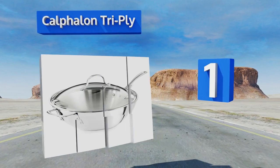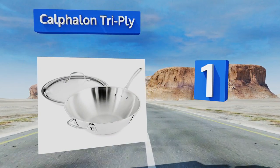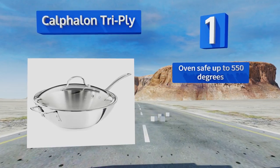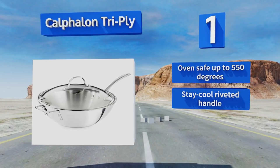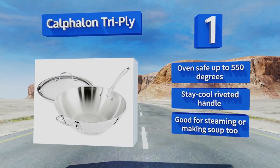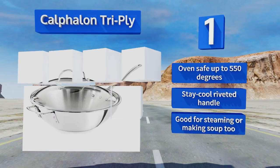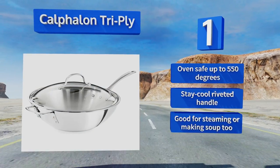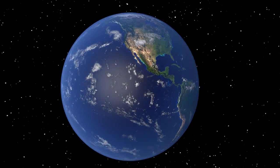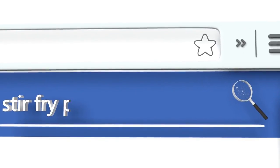Taking the top spot on our list, featuring steep stainless steel walls, the Calphalon Tri-Ply offers most of the benefits of a rounded bottom wok including a large surface area, but is adapted for use on gas or electric ranges. The domed tempered glass lid lets you see your food while it's cooking. It's oven safe up to 550 degrees and equipped with a stay cool riveted handle. It's good for steaming or making soup too.